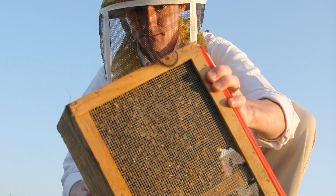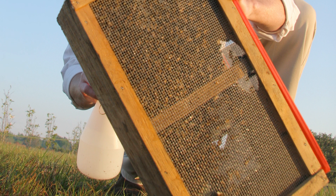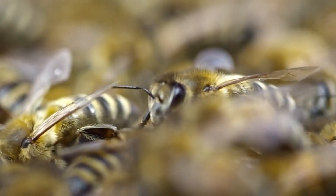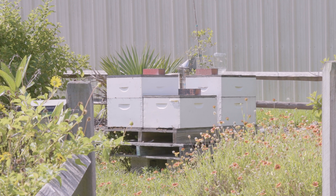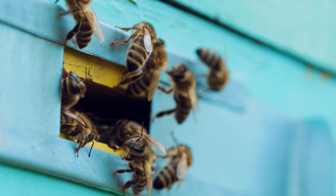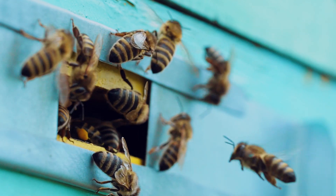Another issue with packages is that what you're getting is really just bees — think of it as a swarm that's been collected, put into a package, and mailed to you. That's great because you're not worried about diseases and pests often associated with brood, but it can be an issue because you're not getting an established colony. A package can take a little longer to build up — you have to put them into a hive, they have to pull comb, and they have to grow. So there's a balance between price, availability, and colony growth, but you should try it at least once.